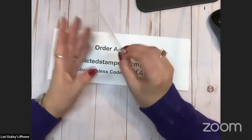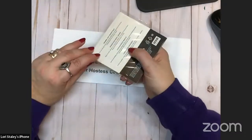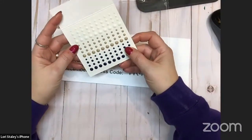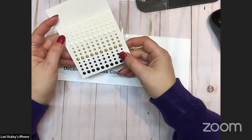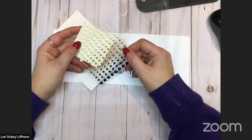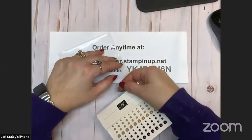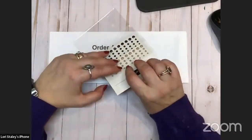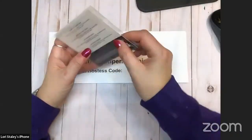Then we have enamel dot essentials. I should have written down what colors they are. The bottom ones look black but they might be night of navy. I'm going to go with night of navy, maybe crumb cake, and vanilla — or white. Night of navy, crumb cake, and white. I wish they'd put the colors on the back of the embellishments the way they do with the designer series paper — that would be helpful. So those are the enamel dots.